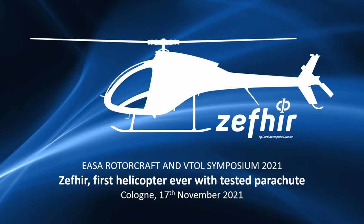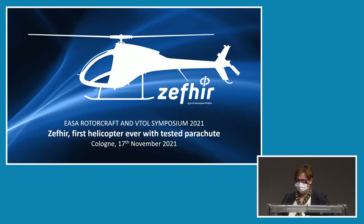Good morning to everyone. My name is Chiara Albertazzi. I'm the program manager of Zephyr Helicopter, a new two-seater turboshaft engine helicopter designed and manufactured by the Italian company Curti. I would like to thank YAZA for the opportunity to have this speech during this symposium to present our innovative safety system, a ballistic parachute for a helicopter.